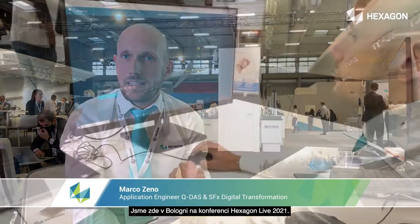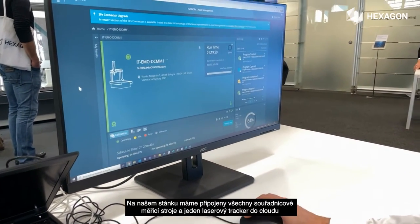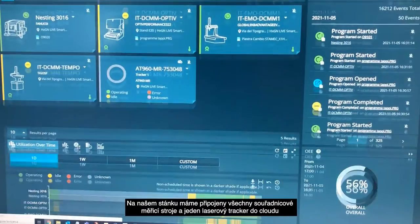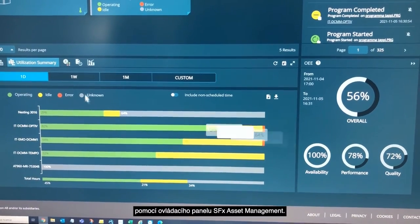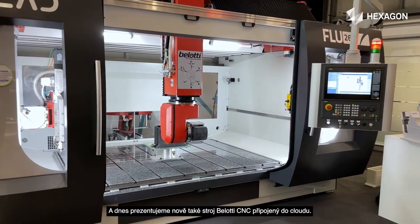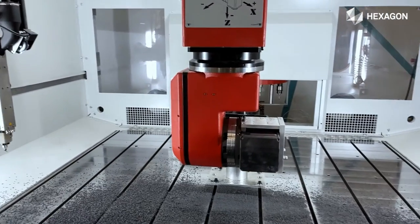We are here in Bologna for the Hexagon Live 2021, and we have in our stand connected to the cloud all the CMMs and one laser tracker connected to the SFX asset management dashboard. Today we also have a Bellotti CNC machine connected to the cloud. In our dashboard we can see and have all the information about the status of these machines.